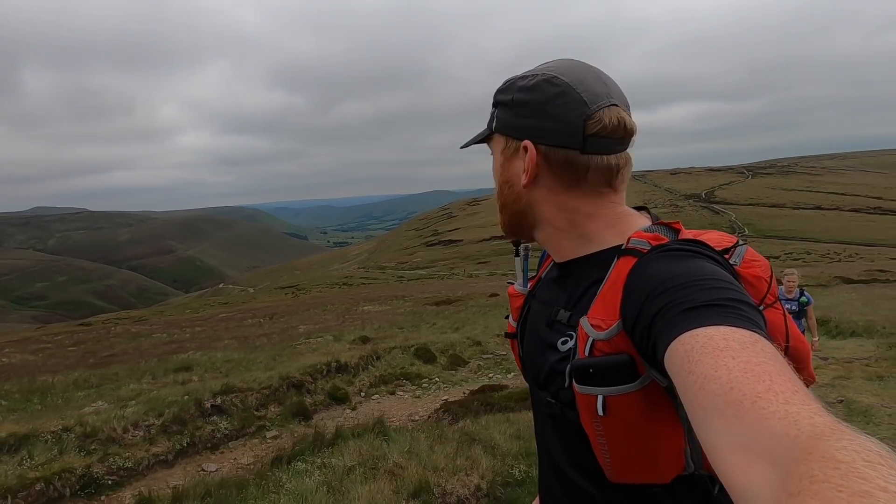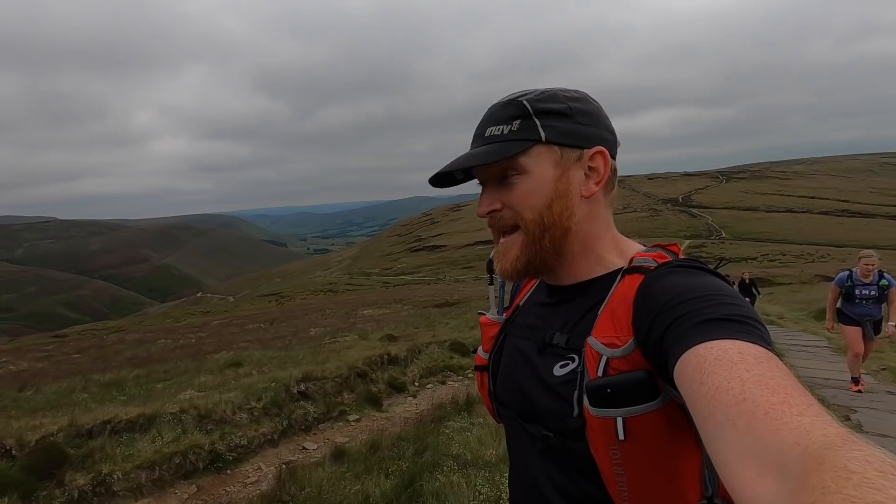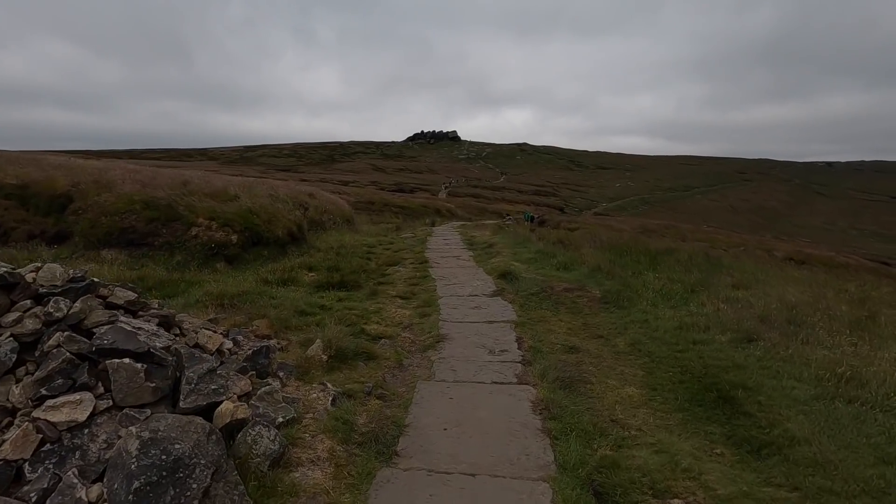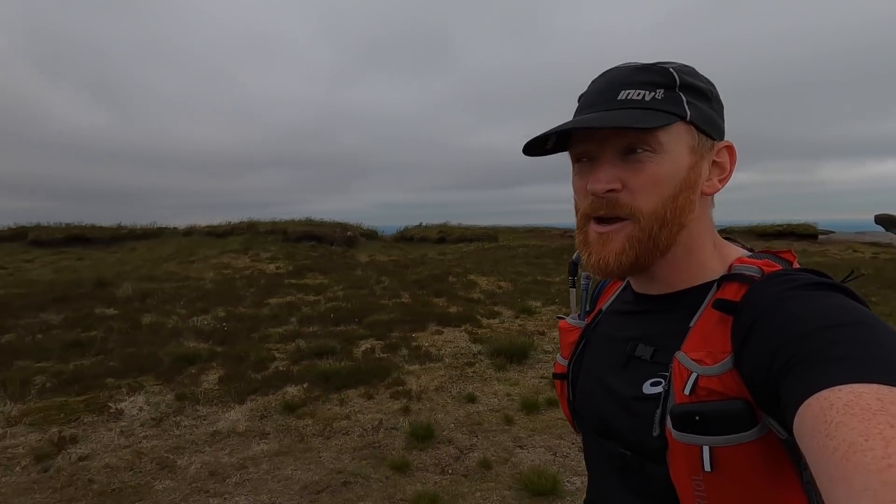What a view — the Vale of Edale looking amazing today. We've now reached the highest point on the run today, run slash walk. Kinder Low is the trig point behind us.